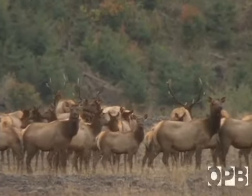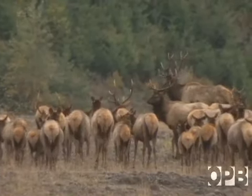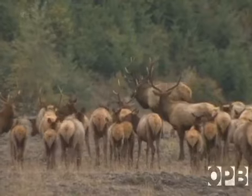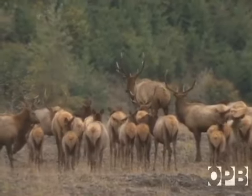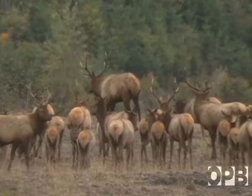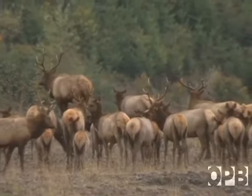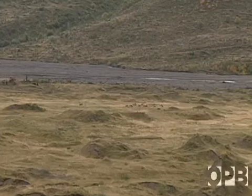Looks like we got a good calf crop — a lot of calves in that group. Wildlife biologist Will Nelson began tracking the elk shortly after the mountain exploded. Early fall they're already starting to arrive, and there's about 60 to 70 animals that hang out here even during the summertime.